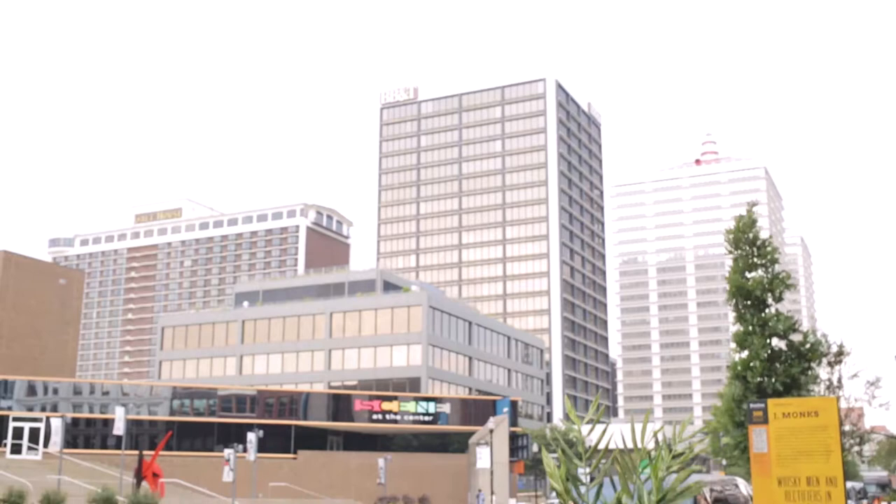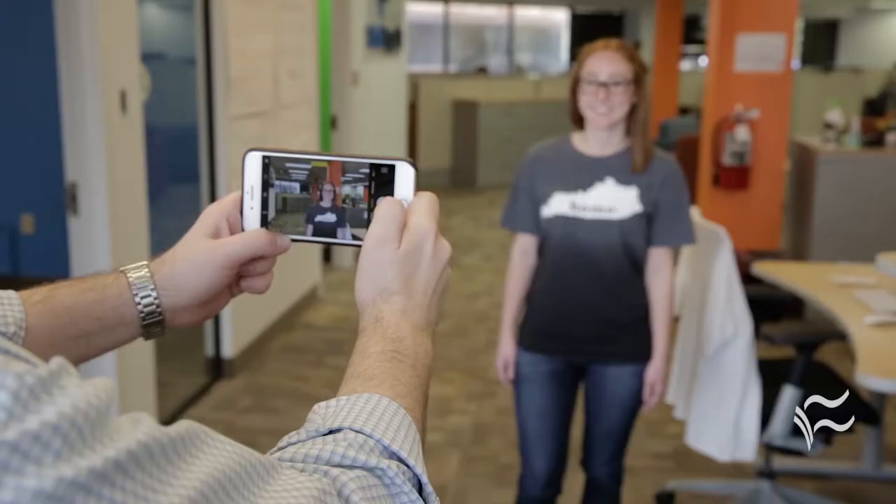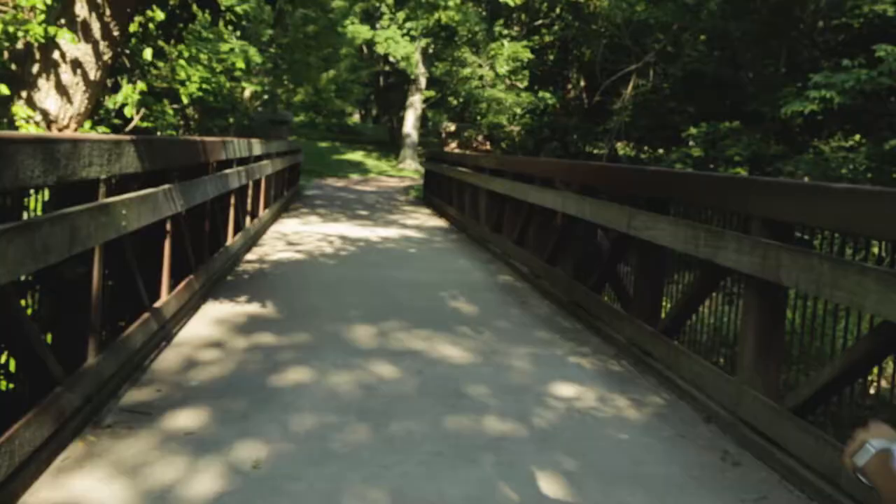Smartphone cameras continue to get better year after year, which makes it easier than ever to use them to take professional photos — from marketing shots to business headshots to photos for your website and social media. But even if you're shooting with a smartphone, you still need to get sharp, clear photos that people will love to look at and that will represent your brand in a professional way.